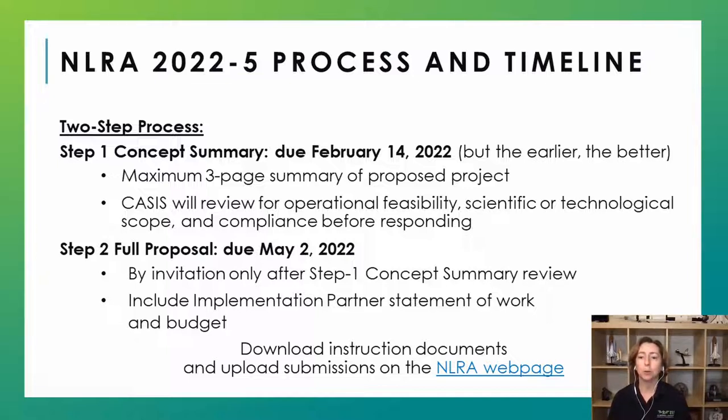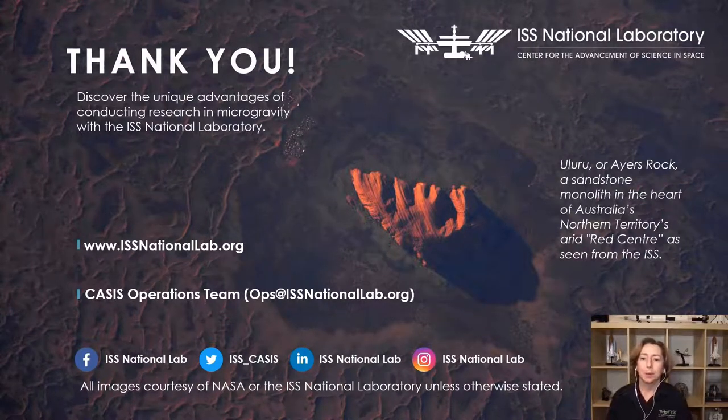If you go to our webpage, you can download all of the instruction documents — we encourage you to review them thoroughly. There is an email to our operations team that can help you assess feasibility questions. On our website, issnationallab.org, you will find more resources, including the types of facilities available on the space station, our implementation partner directory, and examples of research that has already been conducted. We will now move to the Q&A section of our webinar.